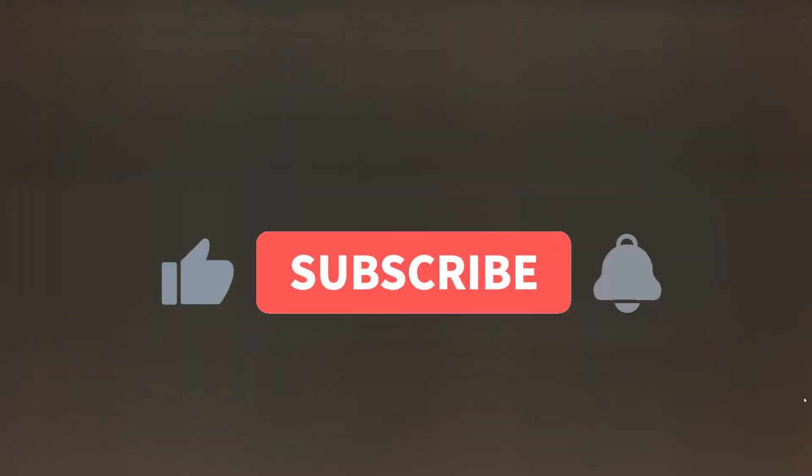Hey guys, Justice Hart here. If you are new to the channel or haven't yet subscribed, we make a lot of videos like this, so hit the subscribe button and the bell icon so you don't miss any.